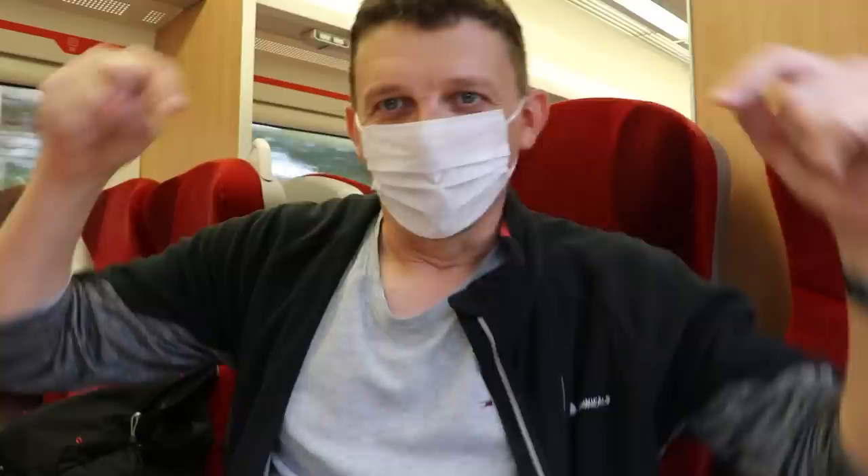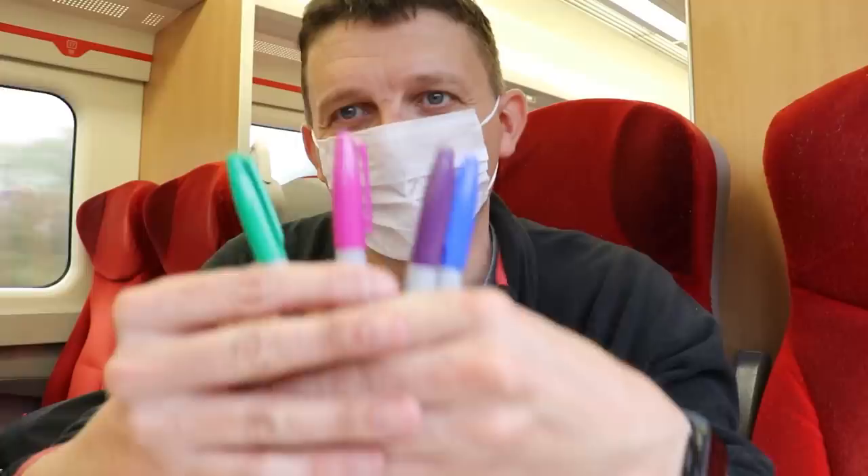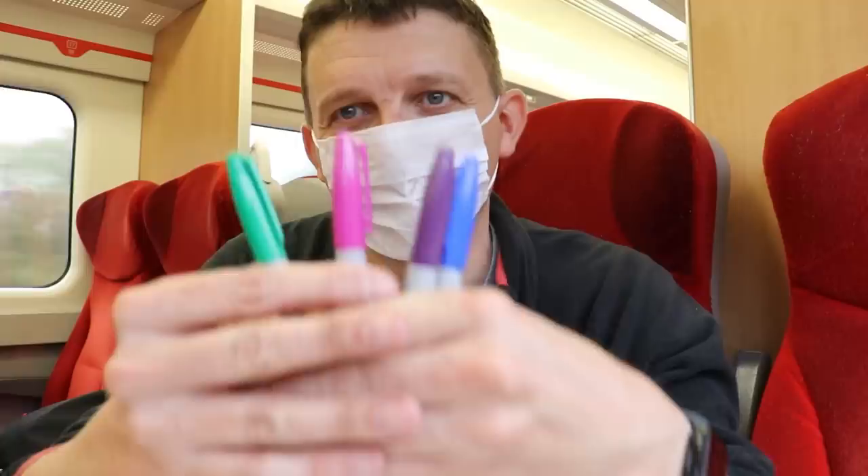I'm on an HST now, a proper HST, with slidey windows and slam doors, and it made me wonder where you can still get HSTs — which is why the Sharpies are out, and there's four of them, four colours.